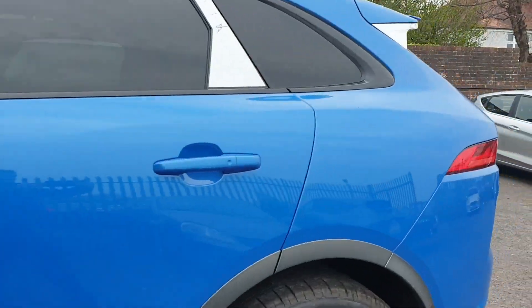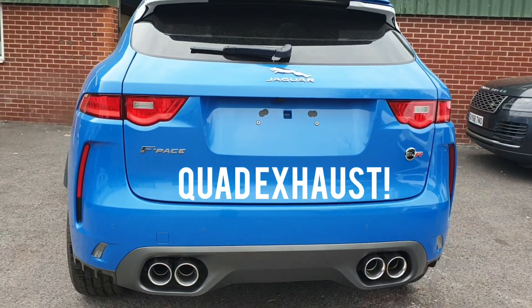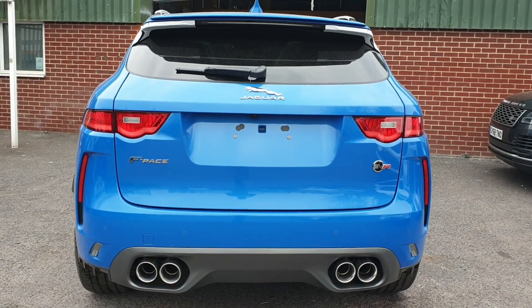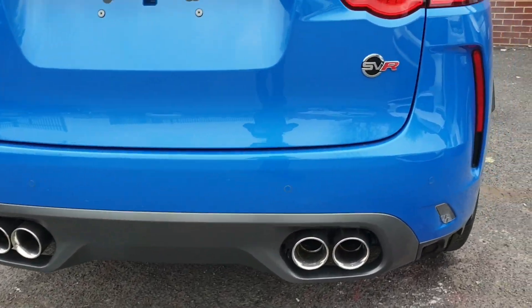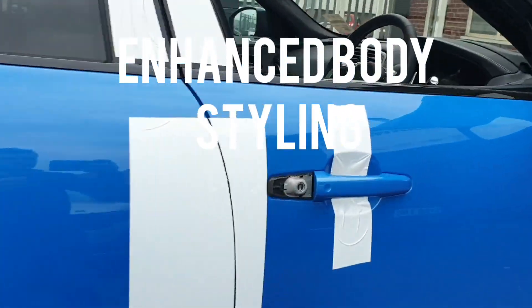Hello, welcome back. Today we have the Jaguar F-Pace SBR EA5L. What a car. So today it's just a quick preview and I'll be back, so stay tuned. I'll be showing you the car, the overview, what it is, what it does, and a quick drive as well. I'll see you soon.